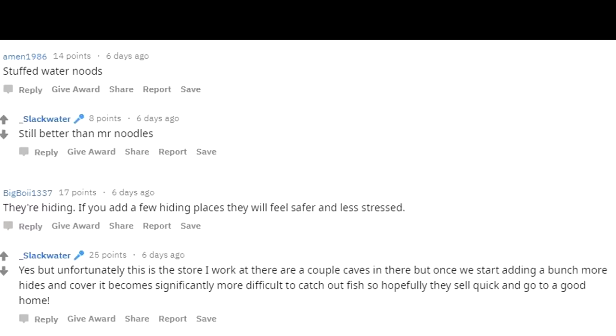They're hiding. If you add a few hiding places they will feel safer and less stressed. Yes, but unfortunately this is the store I work at. There are a couple caves in there, but once we start adding a bunch more hides and cover it becomes significantly more difficult to catch fish, so hopefully they sell quick and go to a good home.